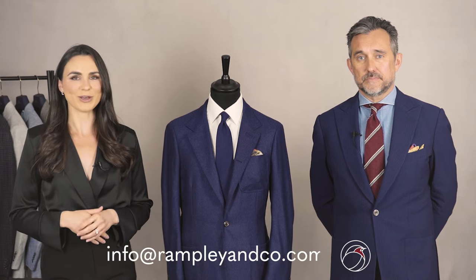We hope you enjoyed this video today. If you have any questions please email us at info@rampcleaneco.com and we'll be happy to help. Also please subscribe to our YouTube channel for future videos on men's styling and product features.